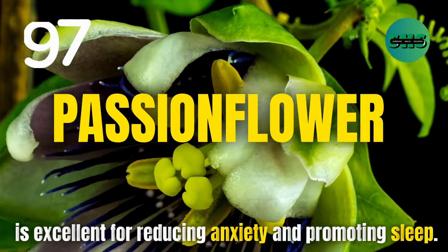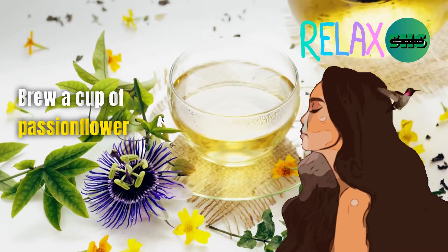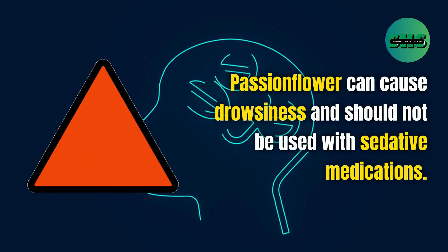97. Passionflower is excellent for reducing anxiety and promoting sleep. Brew a cup of passionflower tea for its calming effects. Passionflower can cause drowsiness and should not be used with sedative medications.